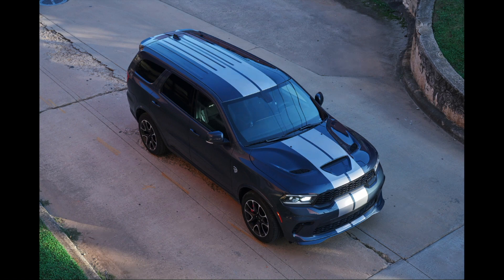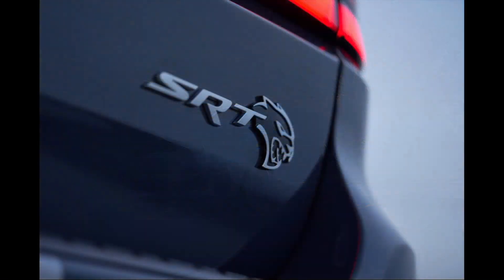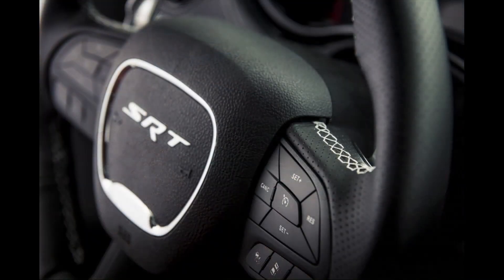Under the hood you'll find the 6.2-liter V8 710-horsepower SRT Hellcat engine with 645 pound-feet of torque and an eight-speed automatic. You can properly equip this vehicle — I don't know that I would do it with the Hellcat motor — but it's capable of towing 8,700 pounds.